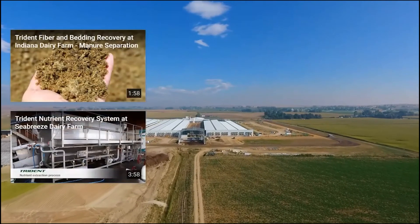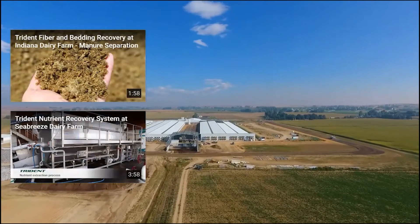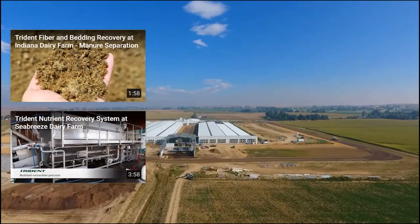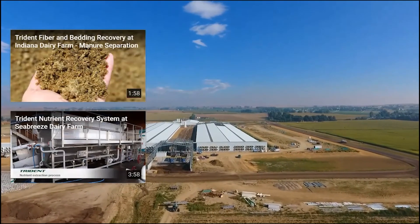If you'd like to know more about how the numbers crunch out on your farm, please call us. We have an excellent ROI calculator that will give you a clear picture of how a Trident nutrient recovery system will make sense in your operation.